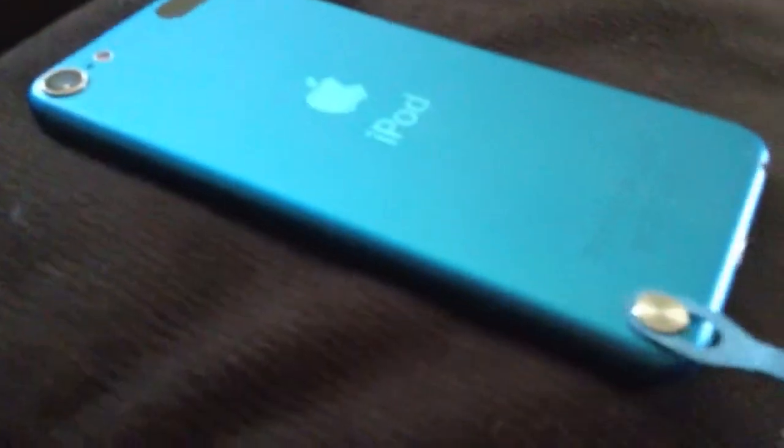Overall, I think the iPod Touch 5th generation is worth its money. I haven't used a case in about three months, I've dropped it multiple times, and there's not a single dent or scratch. So I think this is really worth its money. Please like, comment, and subscribe, share with your friends — this is Caleb signing out.